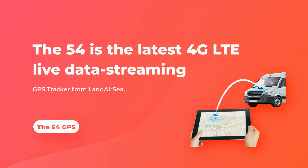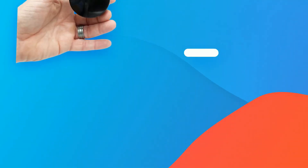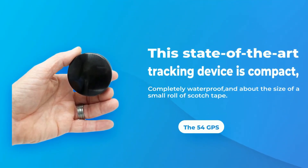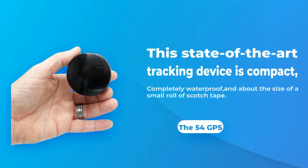The 54 is the latest 4G LTE live data streaming GPS tracker from LandAirC. This state-of-the-art tracking device is compact, completely waterproof, and about the size of a small roll of scotch tape.